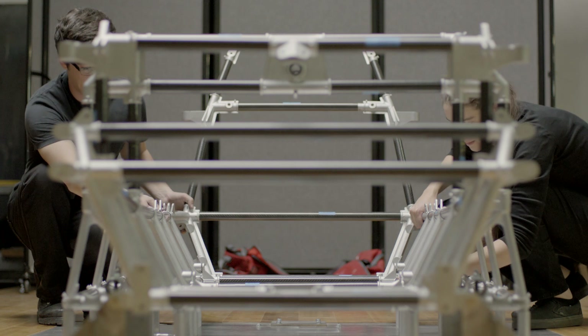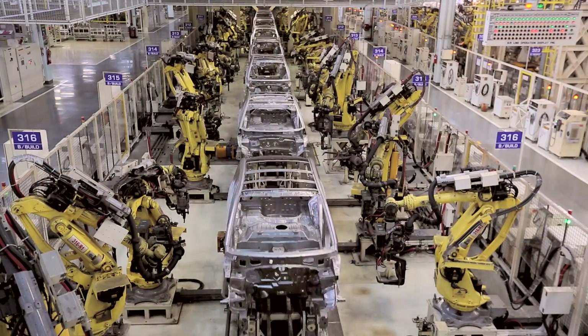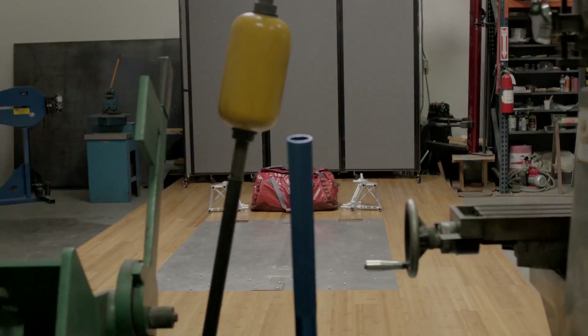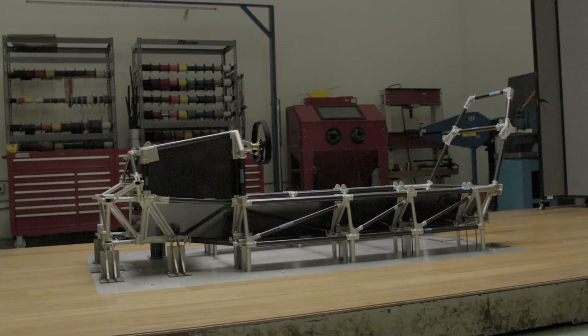Within the last year this technology has really come to a point where we can actually make a car out of it — within the last nine months it's become physically possible, and that's pretty cool. We need to think about alternatives to the current way of manufacturing and the material and energy used to build these things. Entrepreneurial teams can take these tools, radically innovate and radically create. I want to create the catalyst for that.